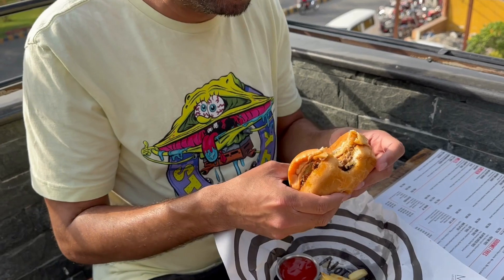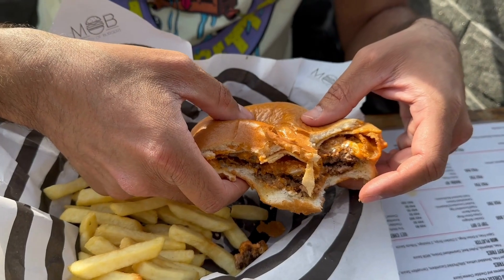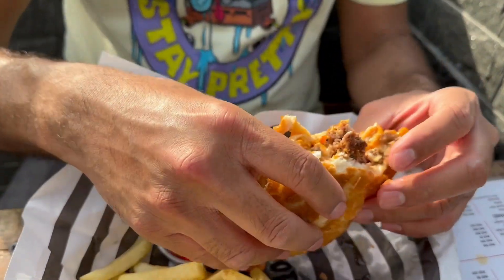And also it has cheddar cheese on it. So let's take a bite and see how their burger is. It's good. The meat is fresh. It is just a little bit spicy — I wouldn't say it's too much spicy, but you can taste a little bit of the spiciness in the sauce that they have added.